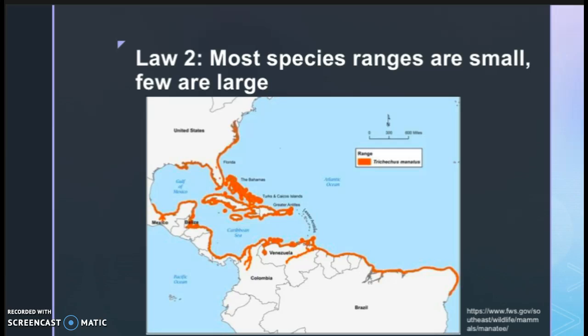West Indian manatees have a small range. In this map, you can see the range of these manatees. While this range may seem large because of the length of coast it spans, it's important to keep in mind that manatees are shoreline species, so they're only occupying area that is on the shoreline — making it a much smaller area of range.